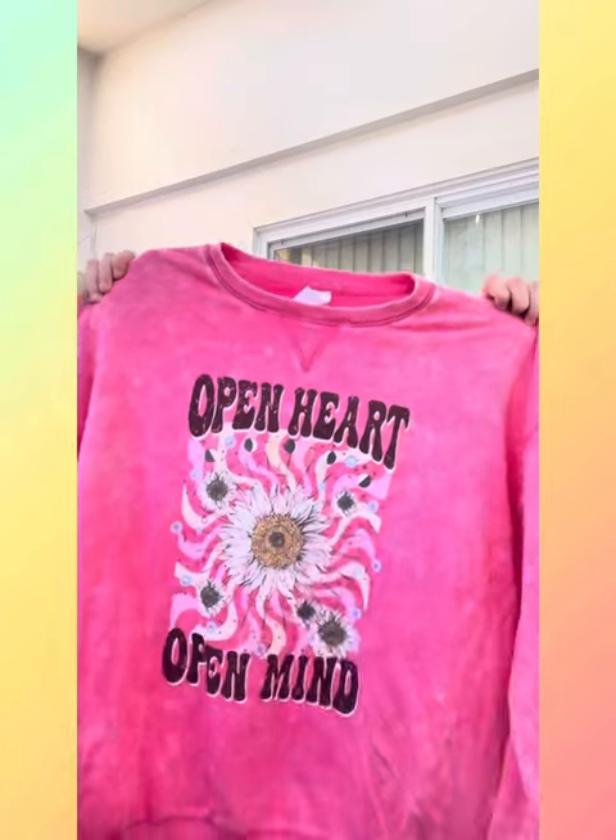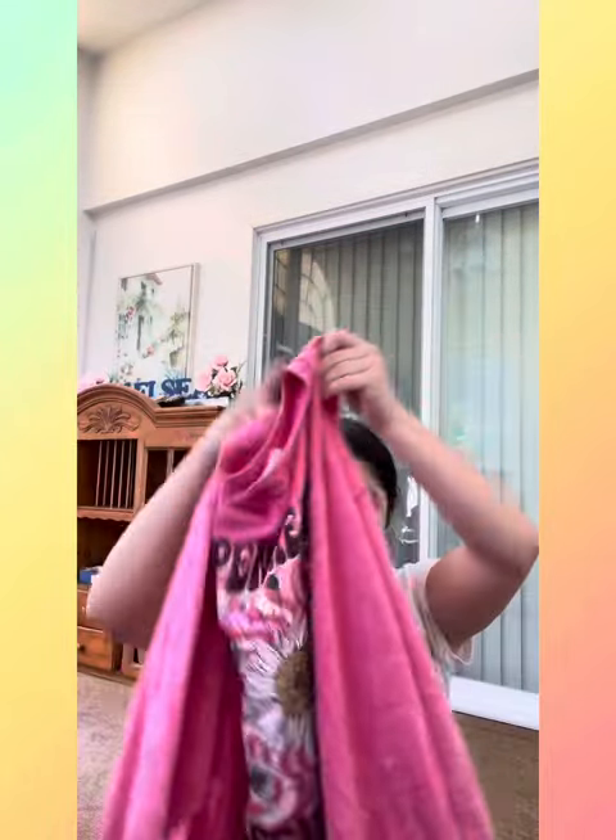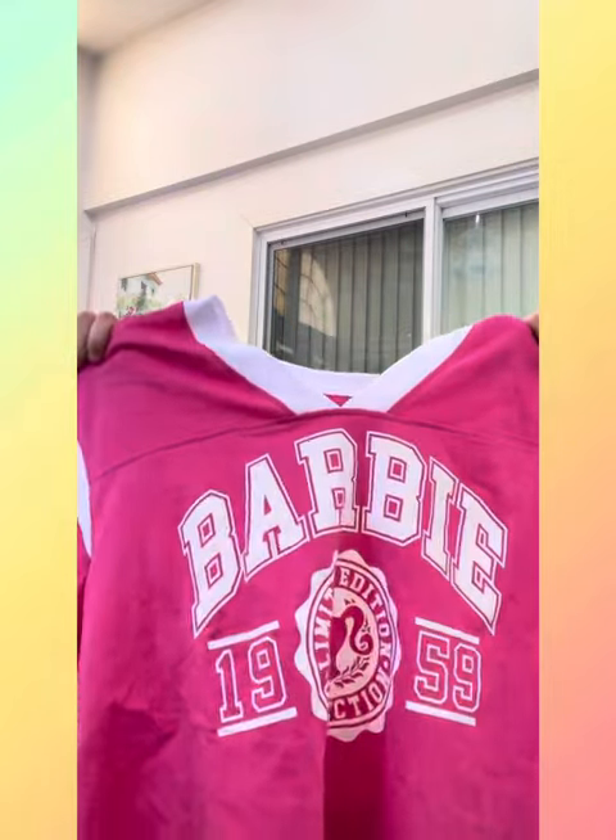Moving on to clothes from local stores nearby me. First I'll start with stuff I got from Walmart — I only got two things. I got this really cute sweater slash shirt that says 'Open Heart and Open Mind' — it's really pretty. And then I got this adorable baseball-style Barbie t-shirt. It's really cute. I should wear this if I go watch the Barbie movie in theaters — I'm definitely going to wear this one.